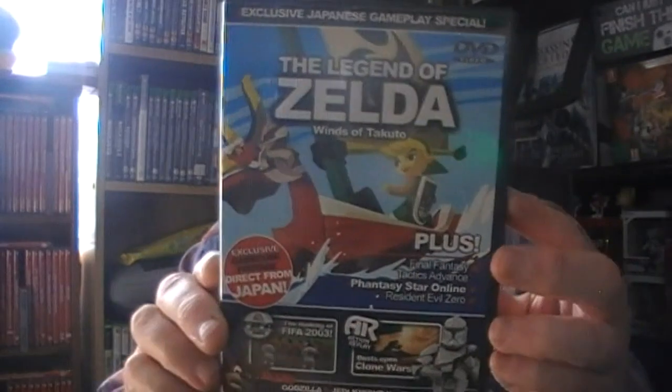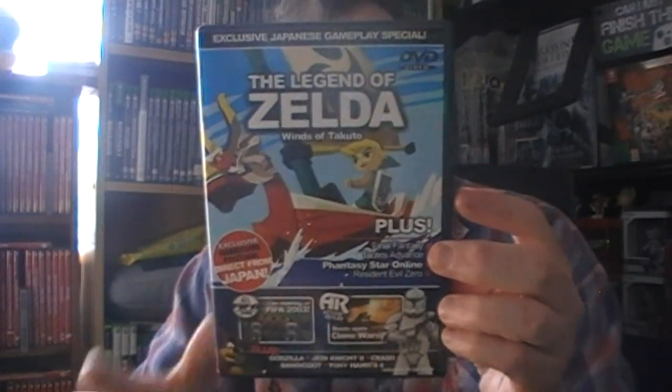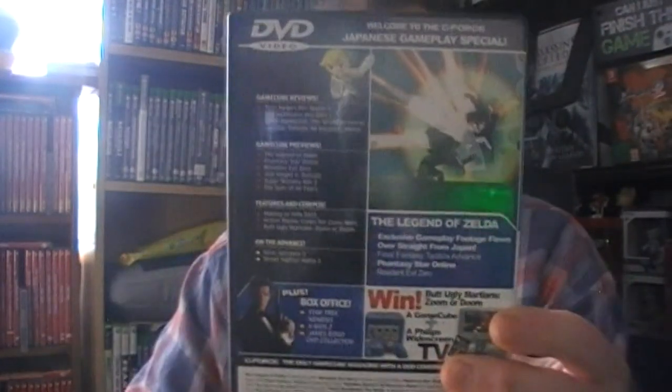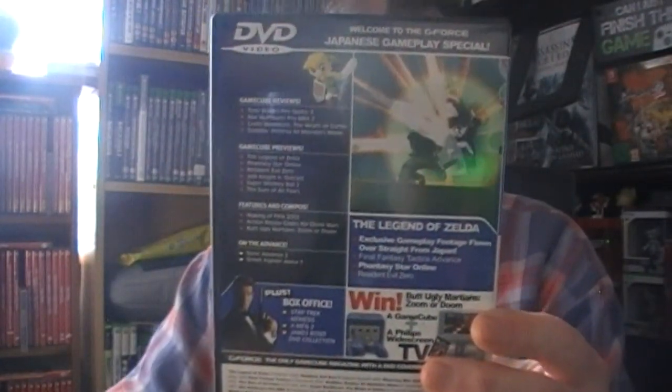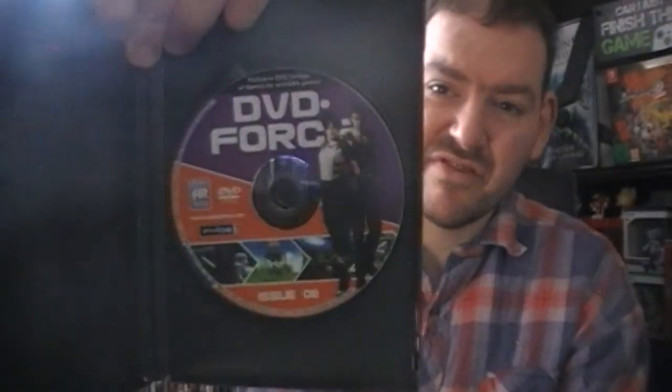Legend of Zelda - obviously putting the Action Replay in so you might get all those little videos in between. There's the back - exclusive Japanese play when it was first out. That's number eight and there's bits from Resident Evil Zero in there.